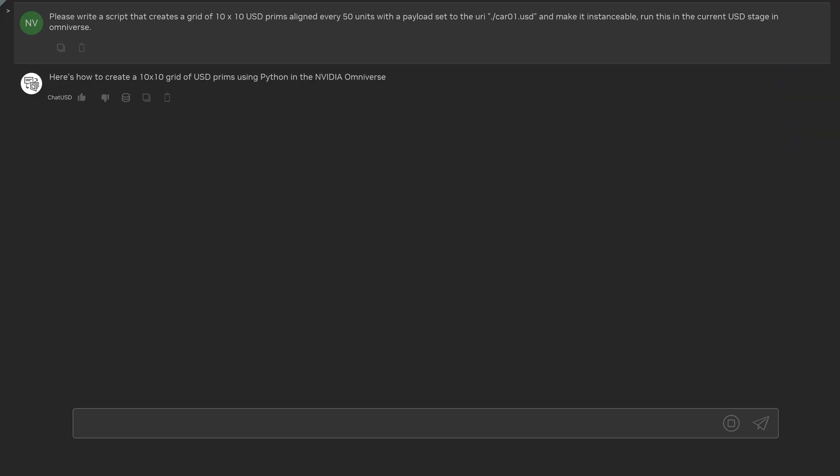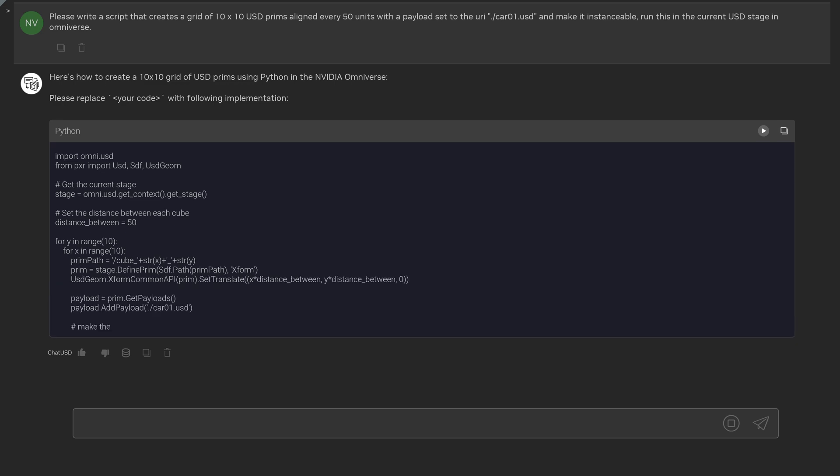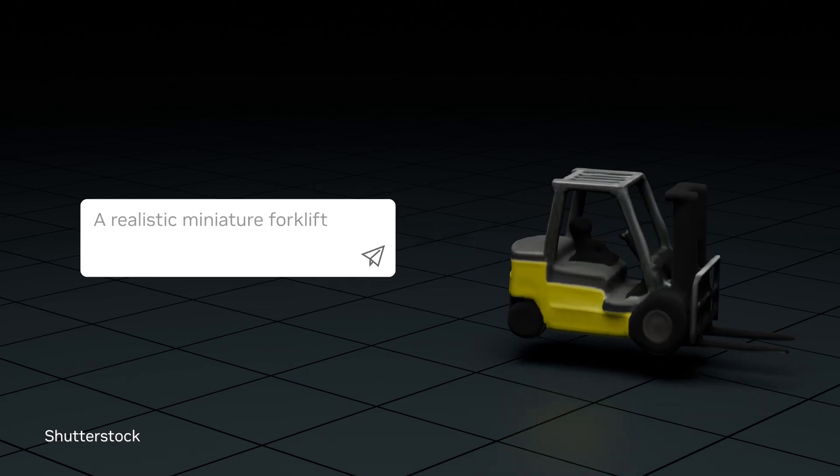We all want to democratize the creation of 3D experiences, and generative AI lowers the barrier to entry. Whether it's code copilots, text to 3D model, or even text to applications, Gen AI makes it faster to get started and faster to iterate.